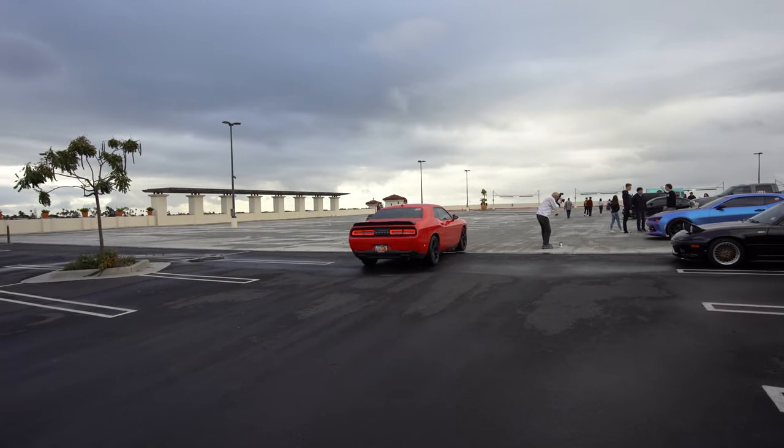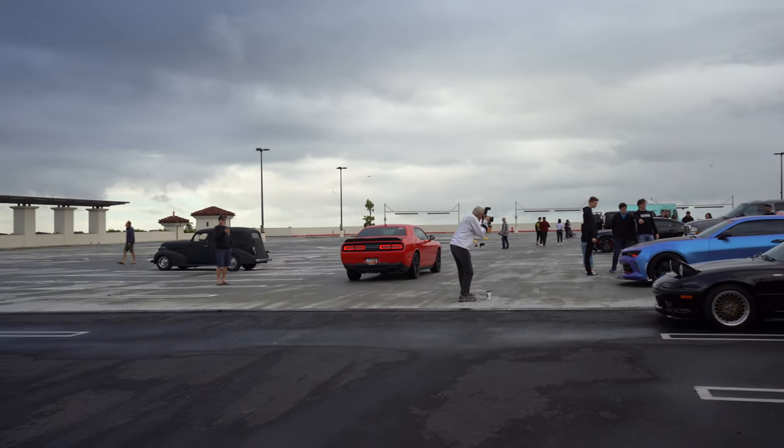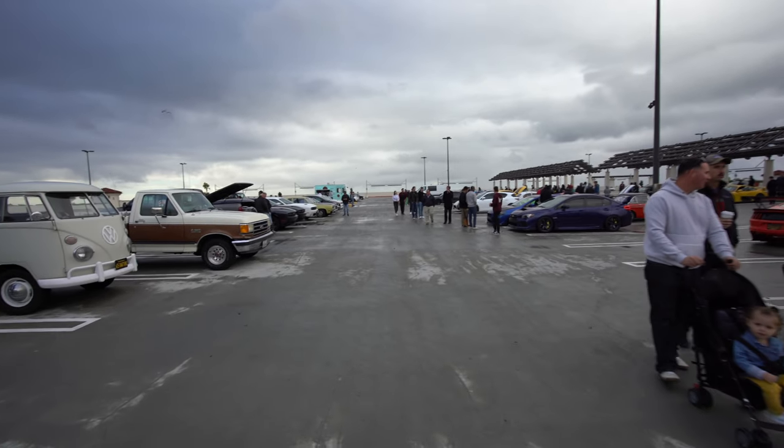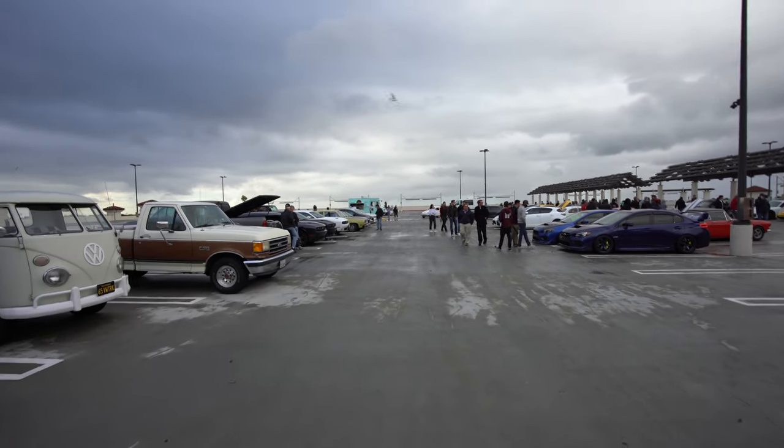Utah plates. I guess it came on not the best day. Looks like only die-hard enthusiasts made it out today.